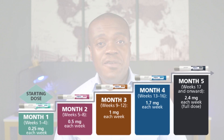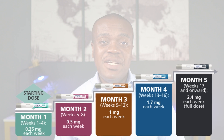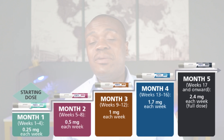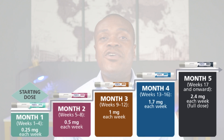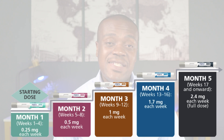When you reach 2.4 milligrams, if you are able to tolerate it, you will stay on 2.4 milligrams for some time until your weight loss goals are achieved. However, if you are not able to tolerate the high dose of 2.4 milligrams, your doctor may drop it down to the next available dose. If that does not help and you are still not able to tolerate it, most times your doctor will discontinue it because they will classify you as not being a good candidate to tolerate WegoVy for weight loss.